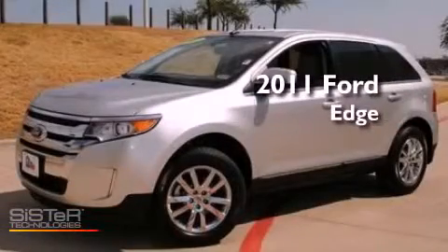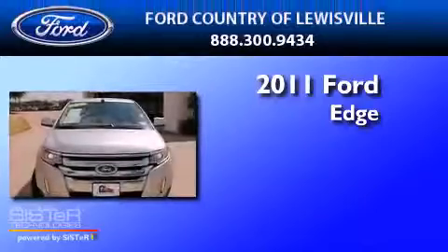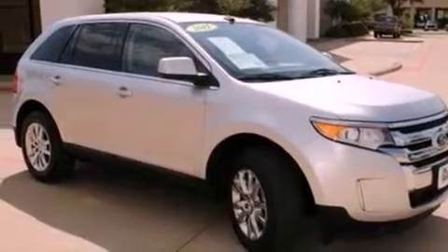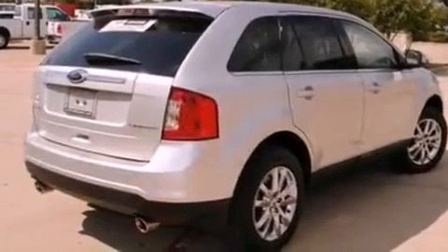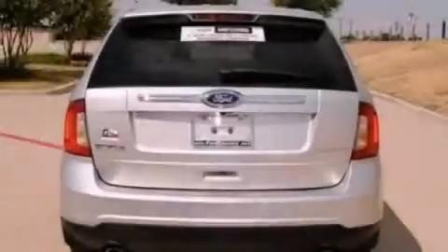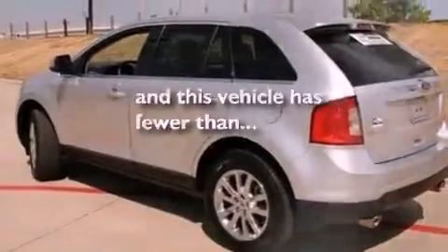This is a certified pre-owned 2011 Ford Edge with a 3.5-liter V6. Its top features include dual power seats, 12 strategically positioned speakers, big 18-inch wheels, traction control and stability control systems, side impact airbags, and this vehicle has less than 22,000 miles.